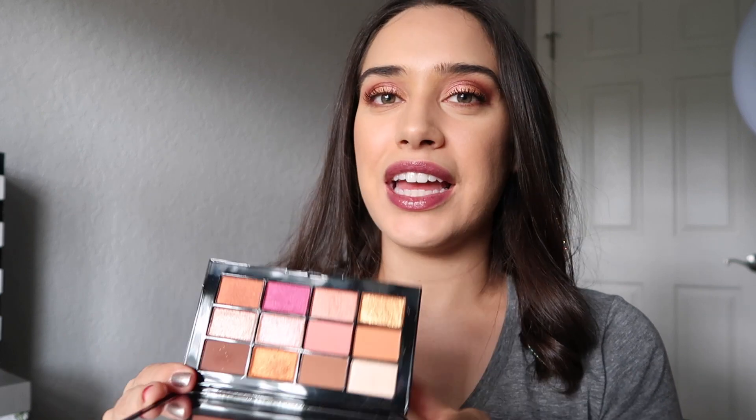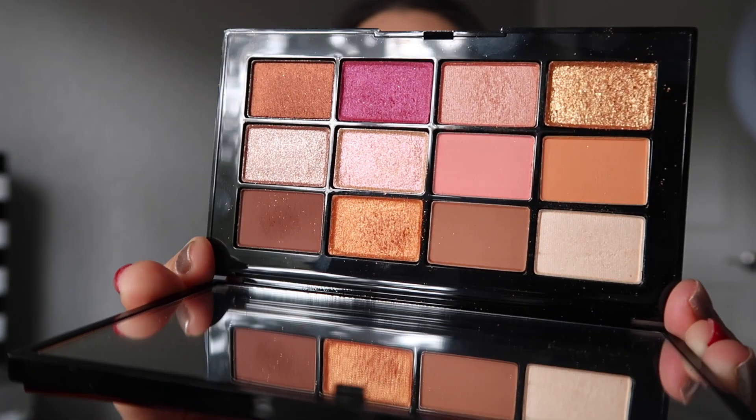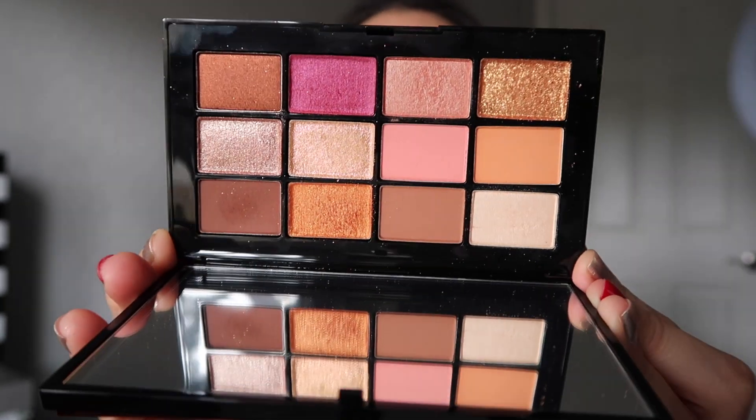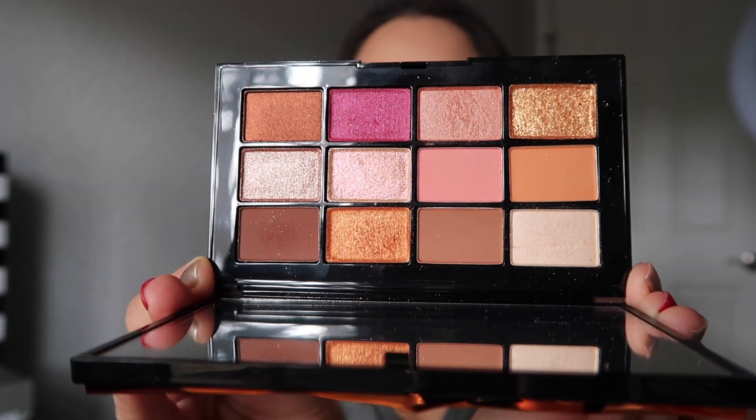But this palette right here, I absolutely love — love, love, love. I cannot wait to get tons of use out of this palette. I'm going to do a close-up so you all can see. It's just scrumptious — that's all I can say. Now I'm going to be inserting arm swatches along with the names of each shadow. Stay tuned.